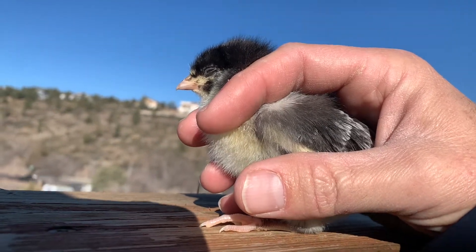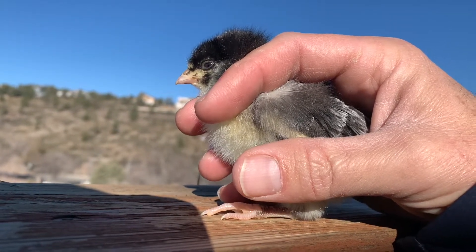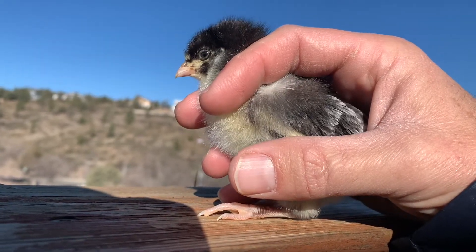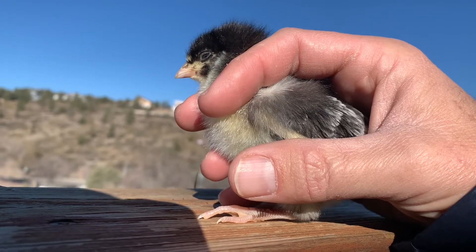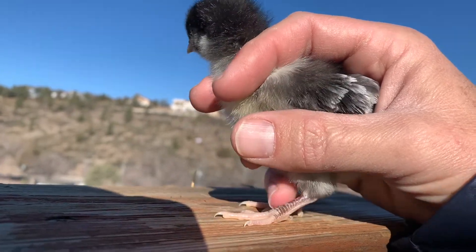We will be showing you updates as they grow. She's starting to fall asleep here in the sun. This one has more of a gold colored chest. We haven't given them names yet, but this one we've been calling the gold kookamaran.